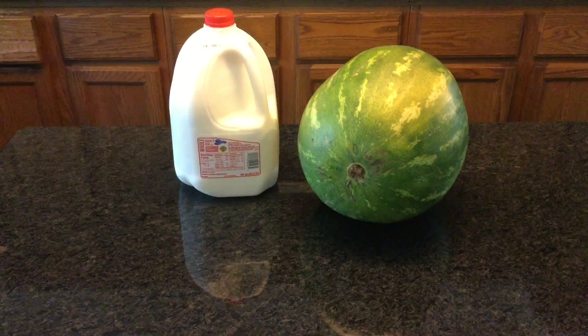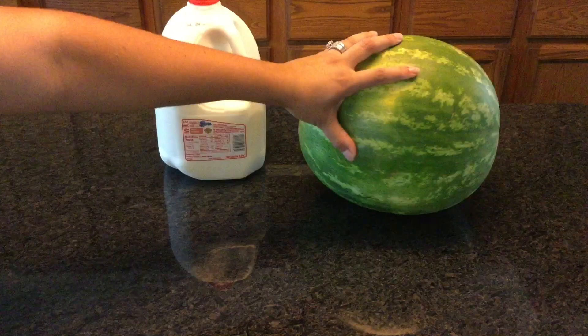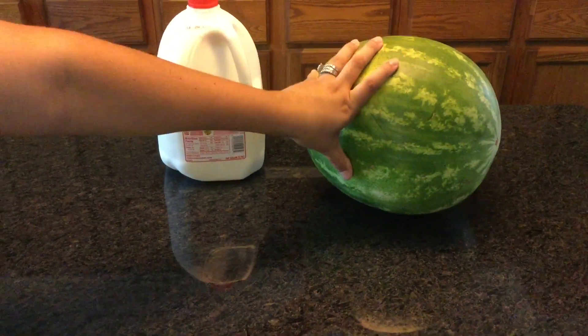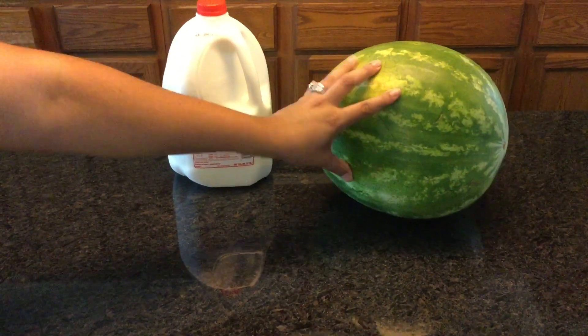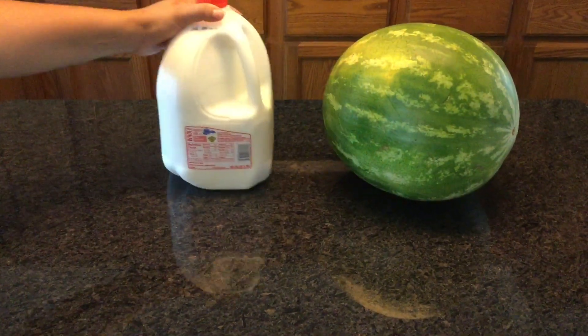First let me start with this watermelon — it was 19 cents a pound, so it was a great deal. Everybody in our household loves watermelon so I did pick one up.